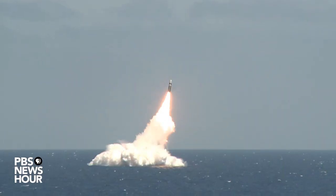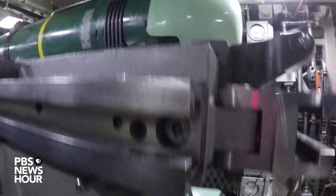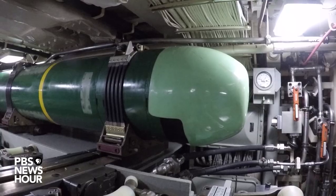What are the capabilities of a submarine like this? The submarine is capable of launching the Trident II D5 missile, as well as the torpedoes that we showed you earlier in the torpedo room. Those are our primary weapons that we carry.